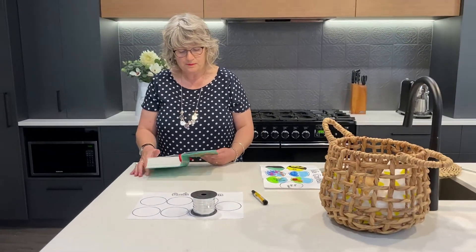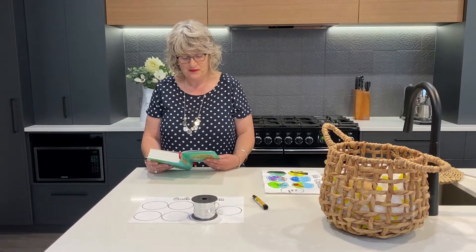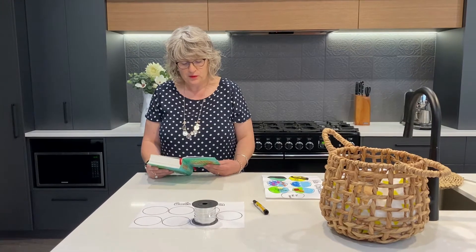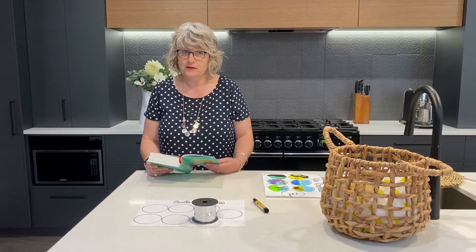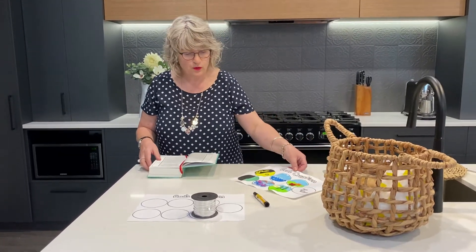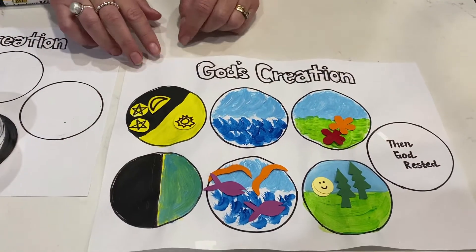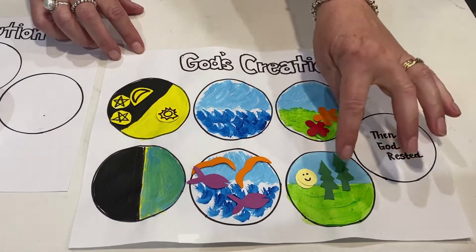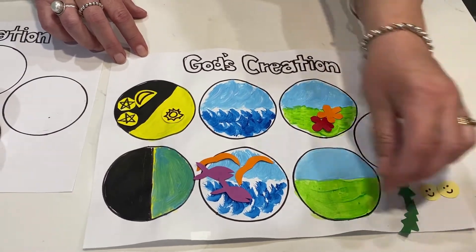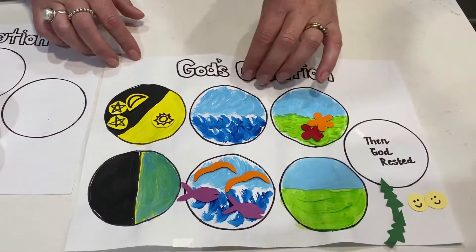So let's start by reading Genesis chapter 1. "In the beginning God created the heavens and the earth. The earth was barren with no form of life. It was under a roaring ocean covered with darkness, but the spirit of God was moving over the water." Here's a little picture of what we could create with the circles — all sorts of different creative little pieces that you can pop onto your circles to create each day. I'm going to read through and you can have a look at the pictures as I go along.